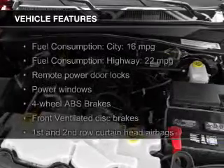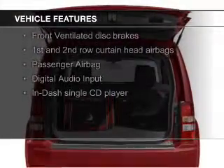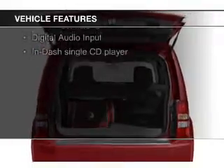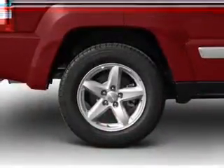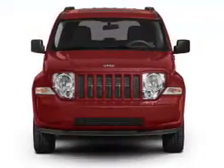The features include Sirius XM satellite radio, digital audio input, aluminum rims, an adjustable tilt steering wheel, an alarm system, roof rails, keyless entry, split rear seats, an MP3 player, and privacy glass.